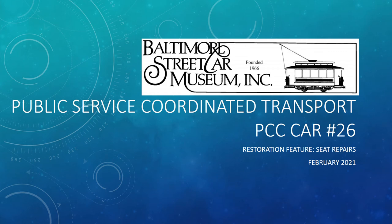Hello, I'm Matt Nawn, Co-Project Manager for the restoration of former Public Service Coordinated Transport PCC Car Number 26, which was previously used in Newark, New Jersey, and is now being restored by the Baltimore Streetcar Museum in Baltimore, Maryland. This presentation will focus on a specific feature of the restoration, namely repairs to the passenger seats. So grab a seat yourself as we walk through the restoration of this part of the car over the next several minutes.